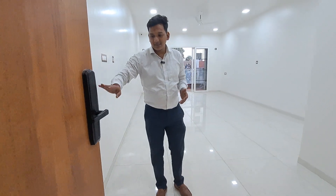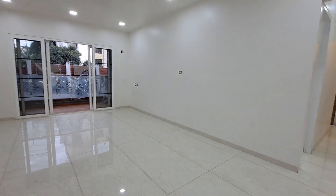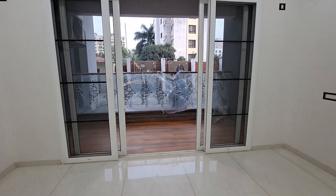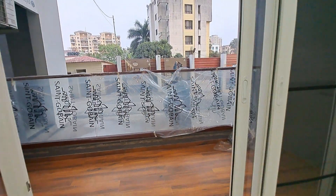This is your entrance where you can get a fingerprint door lock system. This is your huge living area with an attached balcony where you can get sliding doors. There is reading and toughened glass with wooden floor, and this is totally covered with a full ceiling.